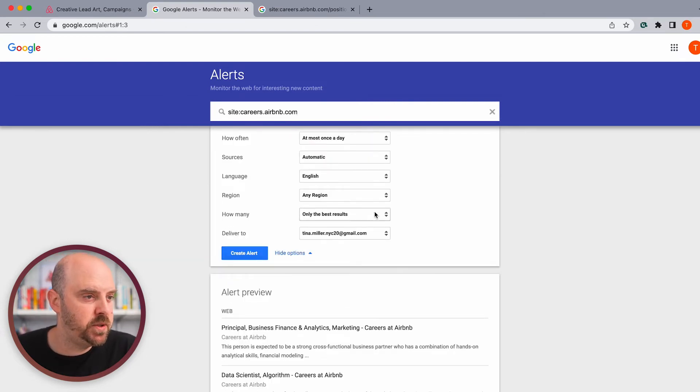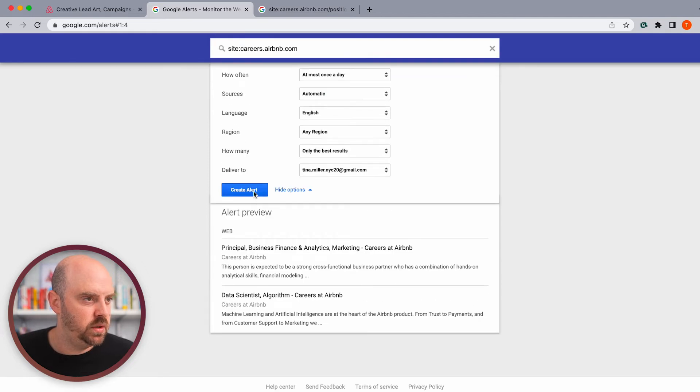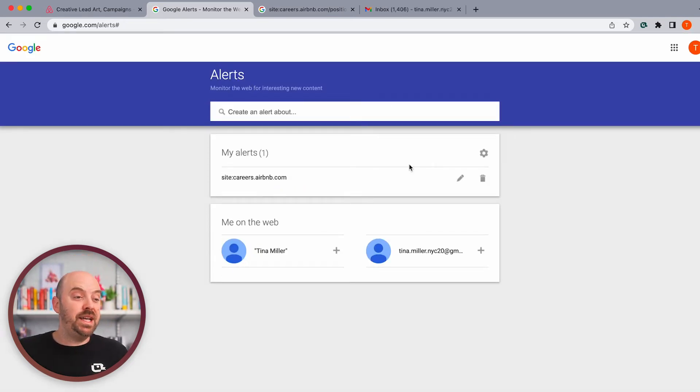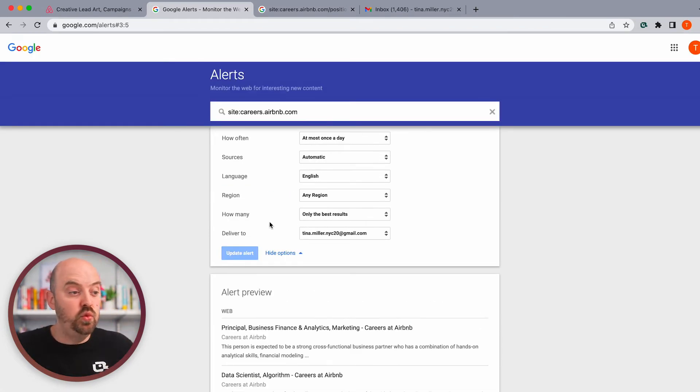Now we can set some options. How often do we want to get it? If I'm really anxious about it, I want to know as it happens right away — send me an email as soon as a new job gets posted or anything changes on that page — or you can do once a day. You can decide based on your preference, and then everything else you can leave alone. If you want to focus in on the US only, you can do that. Now we'll create the alert. You'll get an email at whatever interval you set. If set to 'as it happens,' you'll get your first email as soon as you save it. Let's leave that one as once a day because it's really broad.